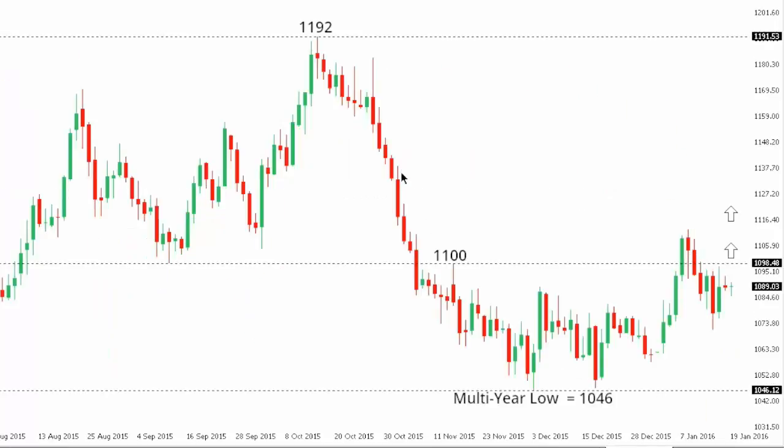Gold. Gold continues to show the potential formation of a meaningful base off those multi-year lows seen in late 2015 at 1046. Look for a higher low now somewhere around 1070, which will be confirmed on a break back above recent highs at 1112, and then open the door for the next upside extension towards the 1192 area further up. At this point, only a close back below 1070 would compromise the immediate constructive outlook and put the pressure back on those 1046 lows, which would expose critical psychological barriers at 1000 further down.